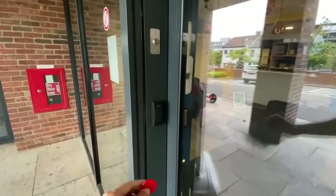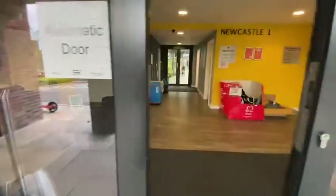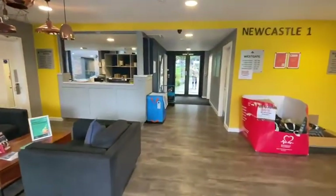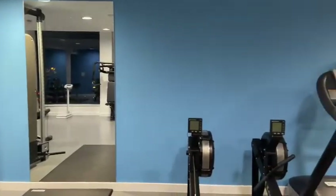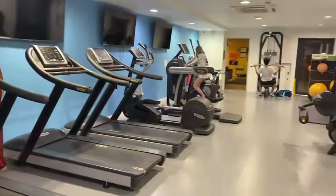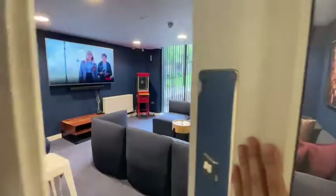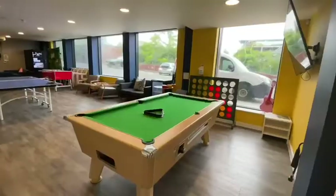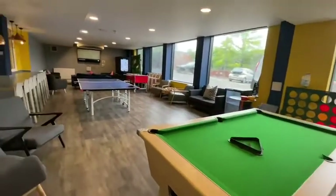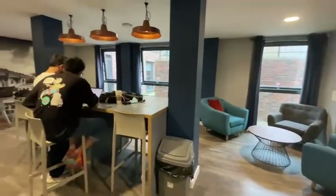Residents use access cards to enter and leave the apartment. The gym opens 24 hours. The communal area includes a cinema room, recreation room, study room, and outdoor courtyard.